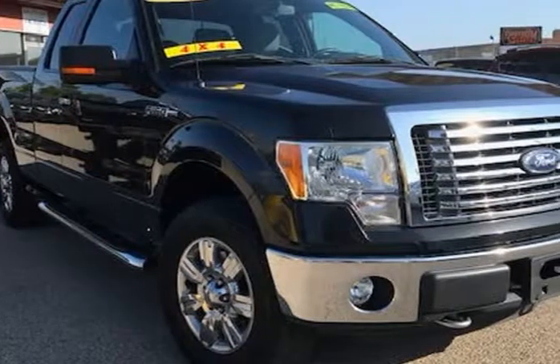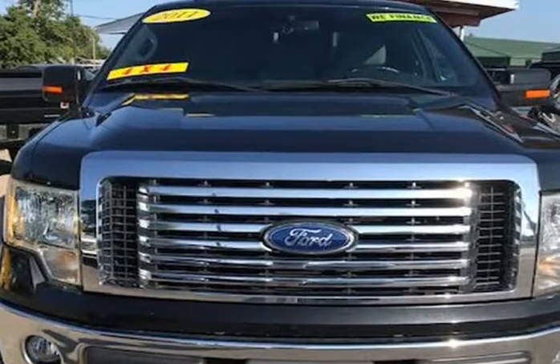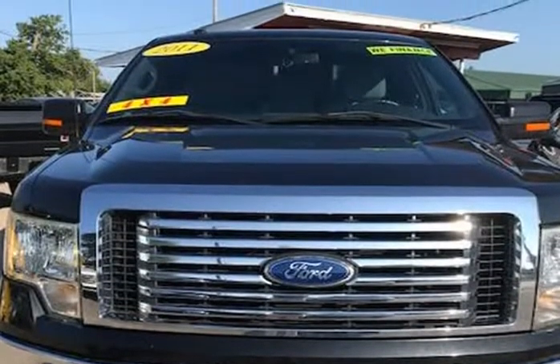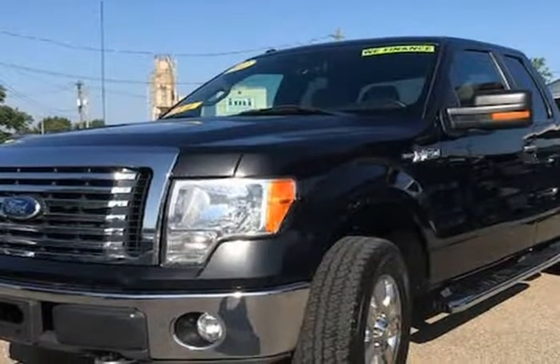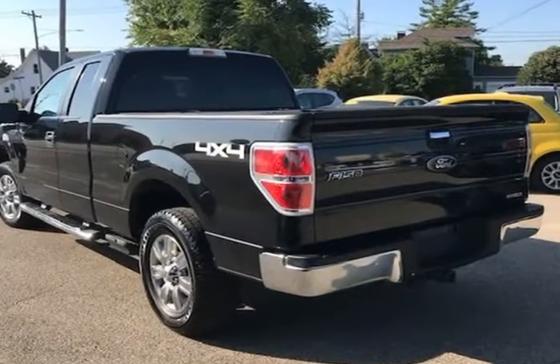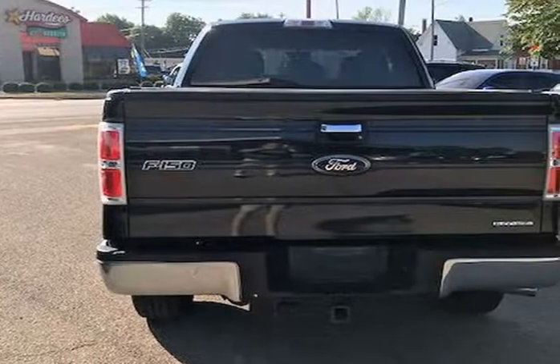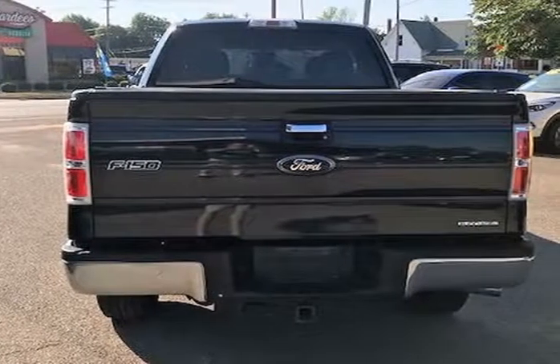This 2011 Ford F-150 is brought to you by J&M Auto Sales Inc. This 2011 Ford F-150 Super Cab 4WD XLT comes with a clean Carfax history and the previous owner took great care of the vehicle and it shows. This is one beautiful truck inside and out with no rust on the doors or doorways.